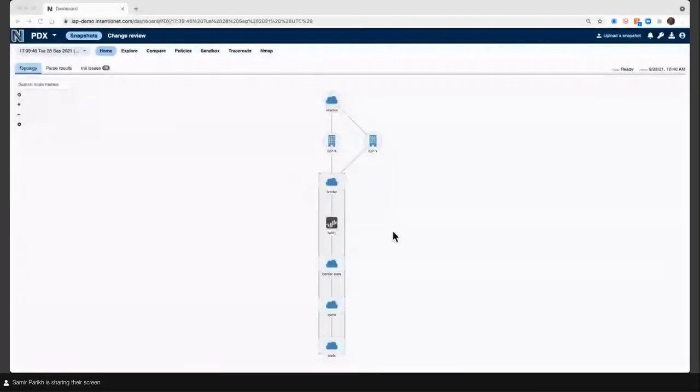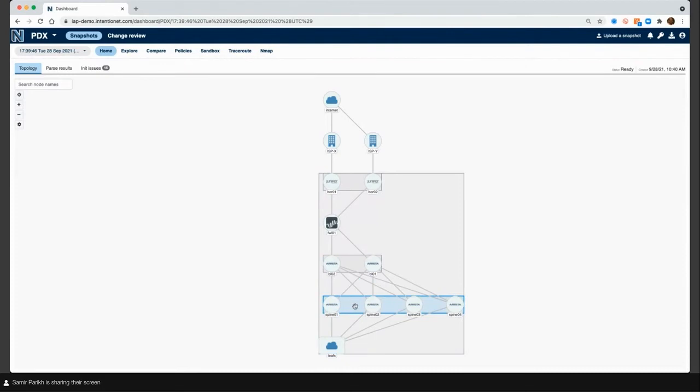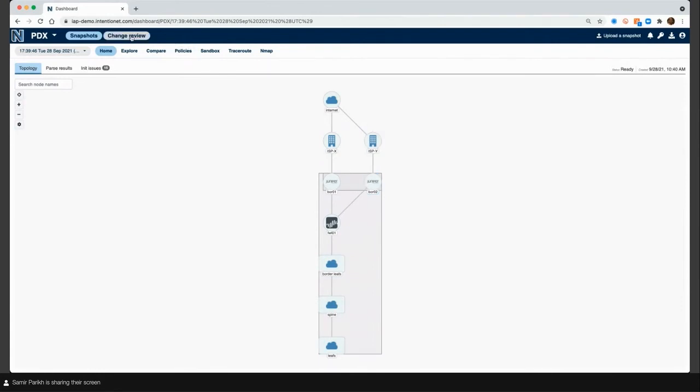This is what the Batfish Enterprise Dashboard looks like when you first log in. You have a series of snapshots — this is the configurations and the view Batfish has built for your network at one point in time, here from the 28th of September. What you see here is the topology that Batfish has rendered. Batfish takes your network data, your configuration information, and builds a model. In this case it's a small data center with a couple of Juniper MX border routers, a Palo Alto firewall which is a key part of this change request, and a leaf-spine system built on Arista switches. A new snapshot gets built and rendered every time there's a new snapshot.